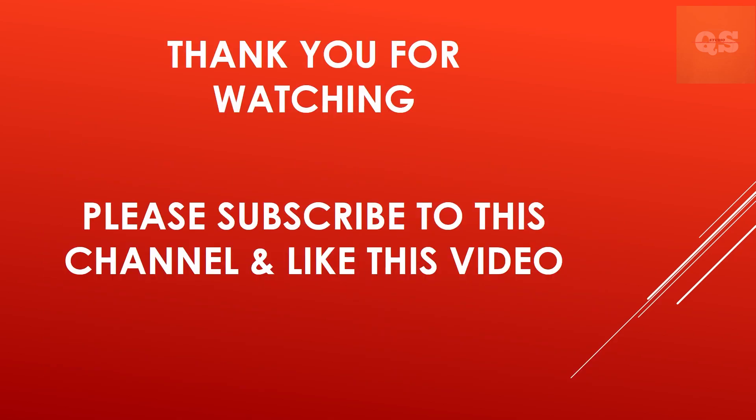Thanks a lot for watching this video. Hope this video has given you an insight into the construction industry of the UK and how, as a QS, you can apply for jobs in the UK and understand the requirements. Please do like this video if you found it useful, share it with your friends and colleagues. Stay safe, take care, bye.